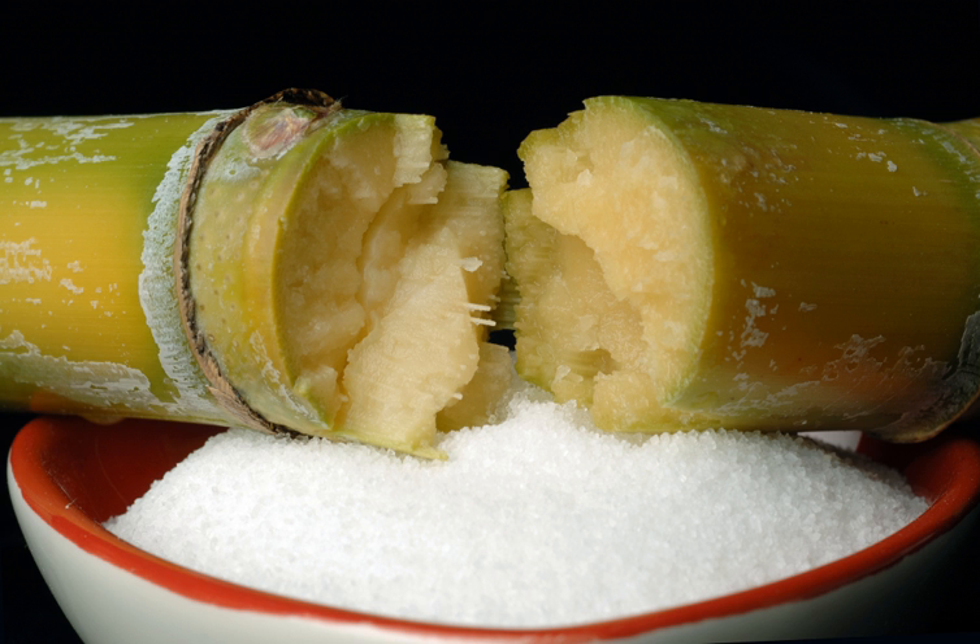Turkey produces 92% of the world's pine honey. The province of Mughla accounts for 80% of Turkish pine honey production.